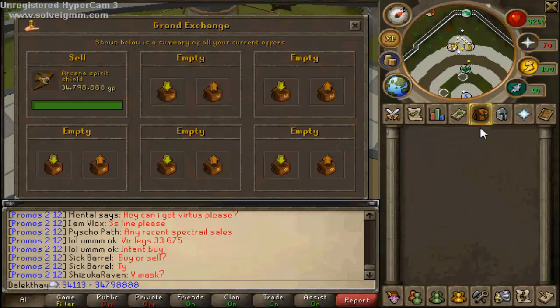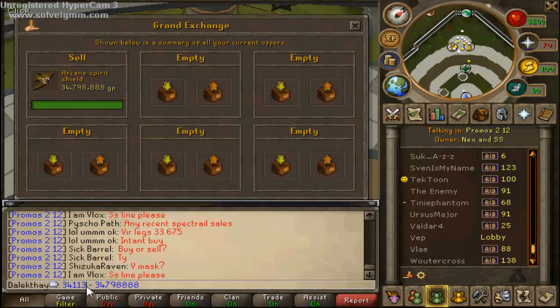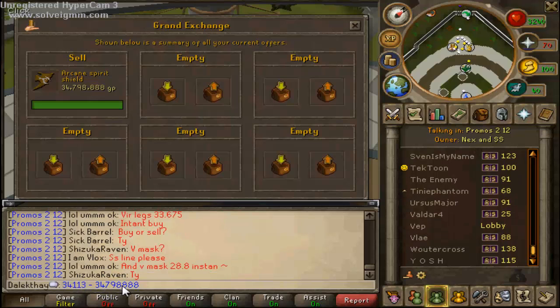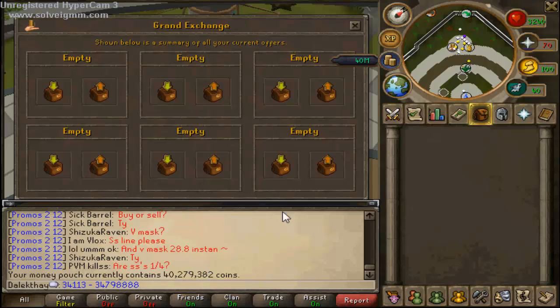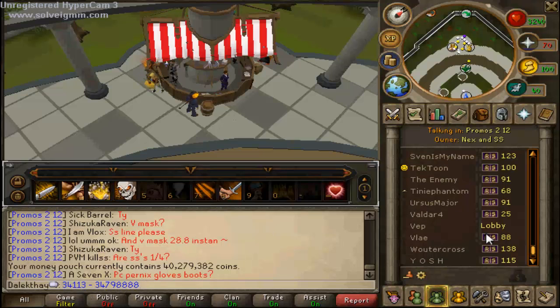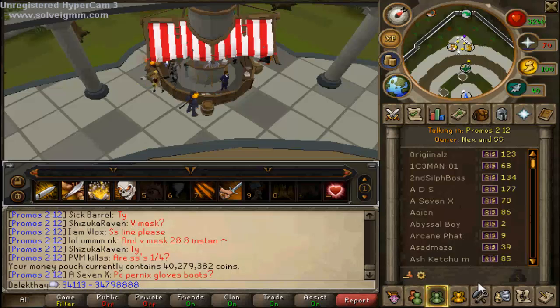Hello guys, I'm back and as you can see I've done an arcane spirit shield. If I just show you — in order to do that you have to go to the flipping chat next and SS. I bought it for 34,113,000 and sold it for 34,798,888 GP. I'll just get the money out of there, and if we just have a look at the money pouch you can see that I'm over 40,279,382 coins. Really pleased about that — really looking optimistic towards the start of this episode, and optimism not gone unsatisfied so far.